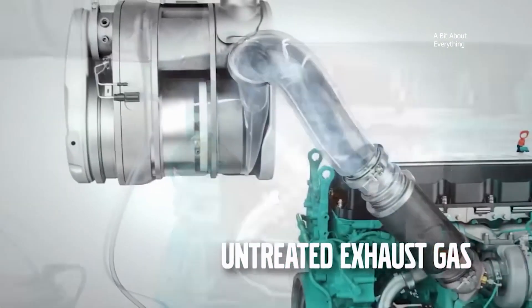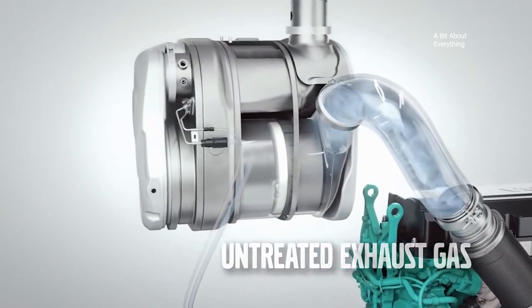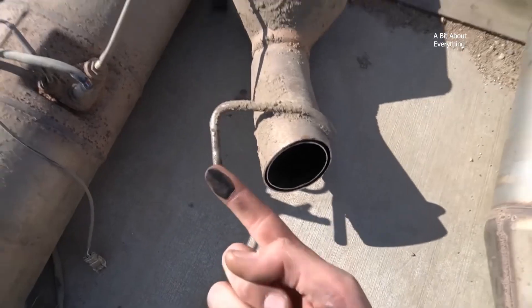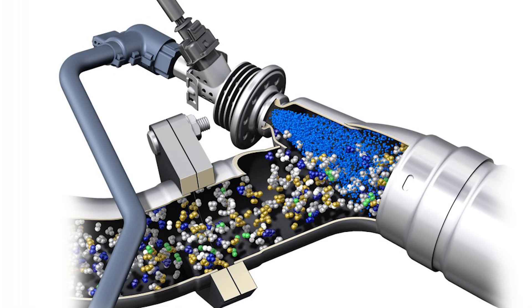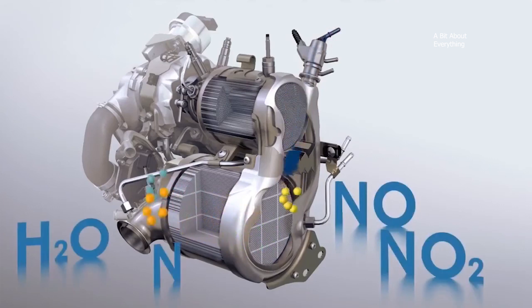Diesel engines are typically operated with a lean burn air-to-fuel ratio to ensure the full combustion of soot and to prevent exhausting unburned fuel. Excess air in diesel engines leads to the generation of nitrogen oxides, which are harmful pollutants. Selective catalytic reduction is used to reduce the amount of nitrogen oxides released into the atmosphere. Diesel exhaust fluid or AdBlue is injected into the exhaust pipe from a separate tank. The exhaust heat then decomposes DEF to ammonia. Within the selective catalytic reduction catalyst, the nitrogen oxides are reduced by the ammonia into water and nitrogen, which are both non-polluting. The water and nitrogen are then released into the atmosphere through the exhaust.